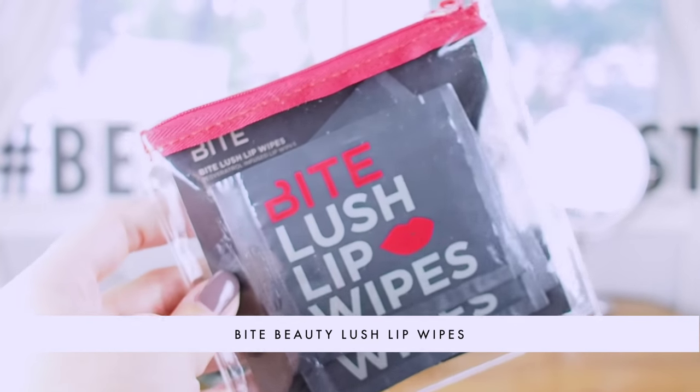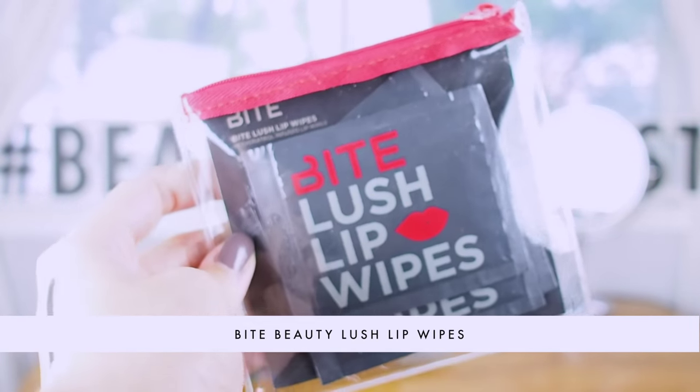First in the box for lips are these Bite Beauty Lush Lip Wipes. They're resveratrol infused, so they have an antioxidant that will help to keep your lips healthy and happy. These are great to throw one in your purse so you can wipe off your lipstick really easily, quickly, and discreetly. Bite Beauty is one of my favorite lipstick brands because, number one, they're Canadian, and number two, they do all food-grade ingredients — hence the name Bite Beauty. These lip wipes are also going to be really useful for showing you all the colors in this video.